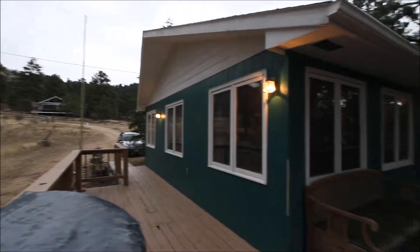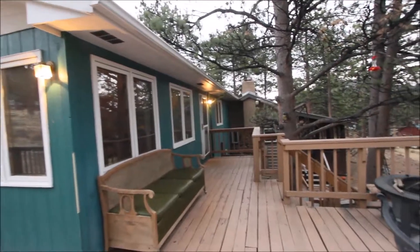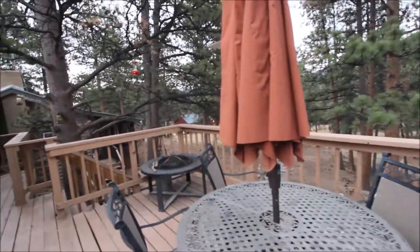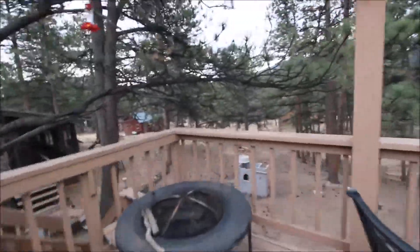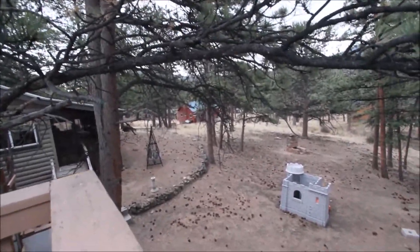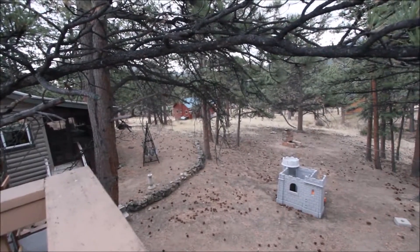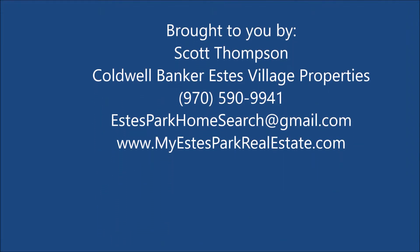So there we are — 610 Chickadee Lane, 2,700 square feet, 4 bedroom, 3 bath, 2 living quarters, sits on over an acre of ground in the high drive area. Got great mountain views, can't quite see them today. Nice yard out here. So if you'd like to look inside, give me a call. Have a great day — or not, the choice is up to you.